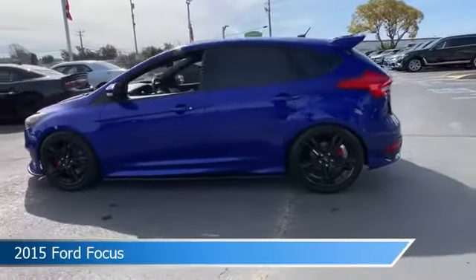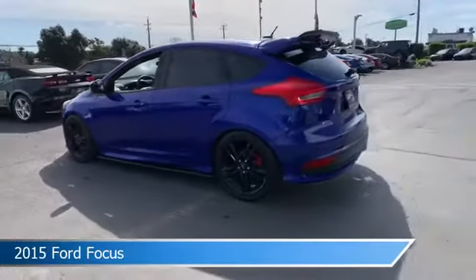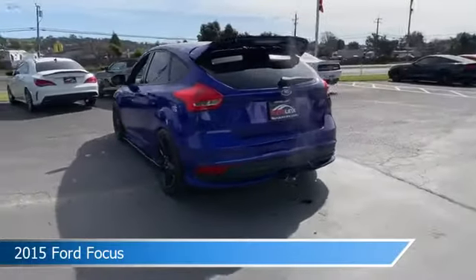Take a look at this 2015 Ford Focus, equipped with a manual 6-speed transmission in performance blue.